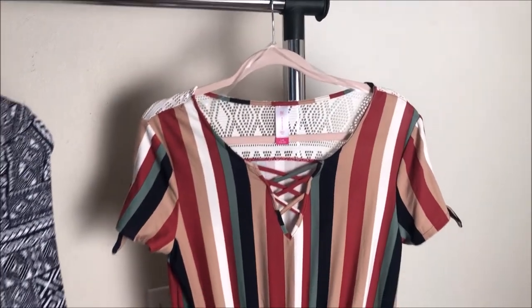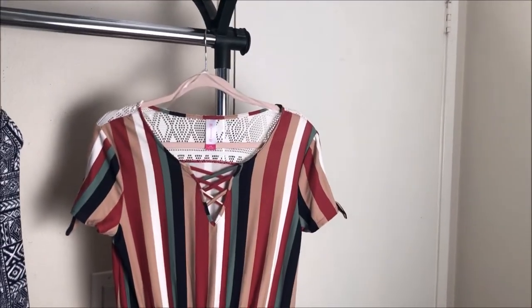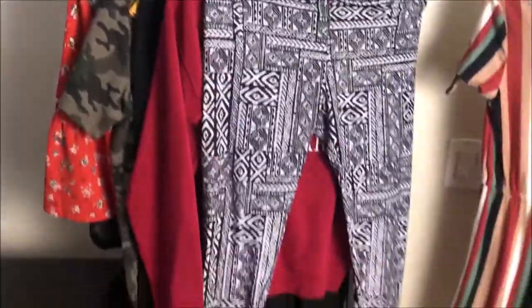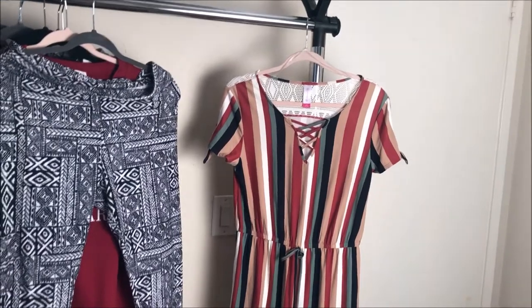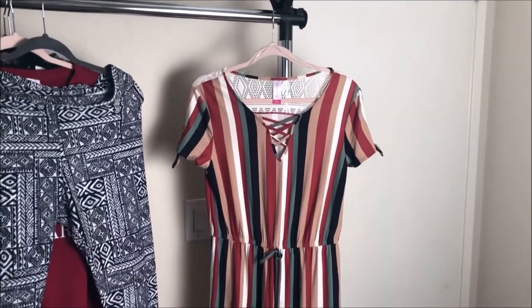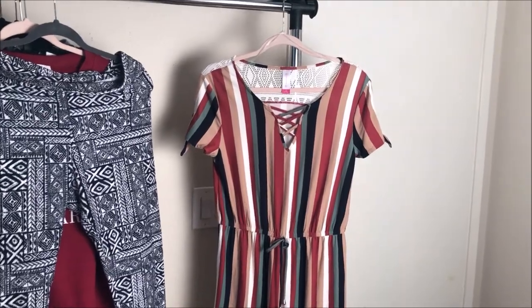I'm back with another video and this week's video is going to be a Walmart try-on haul. I got all these clothes from Walmart and I'm going to show y'all me trying them on as well as haul them. While I'm hauling the item you'll see me trying on the item as well.